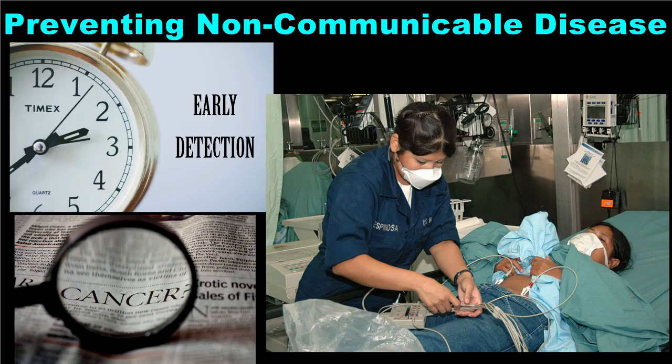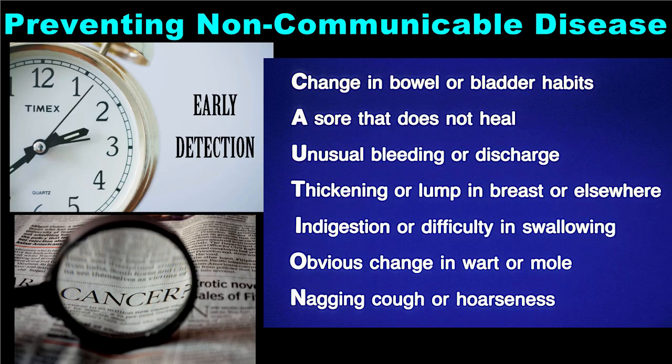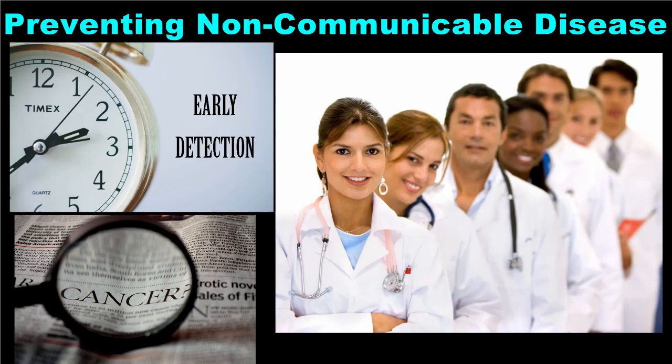Especially when it comes to cancer, early detection is critical. For this reason, it is important to know the warning signs of cancer. If you or a family member experiences one or more of these symptoms, it is time to see your health care provider. The seven warning signs of cancer spell out the word CAUTION. This acronym can help you to remember the warning signs, but more important than knowing the signs of cancer is what you do when you recognize them. Seeing a doctor quickly will help with early detection and more successful treatment.